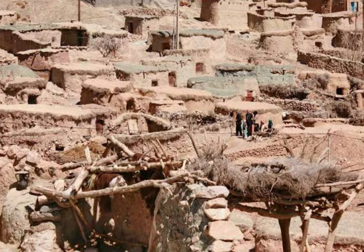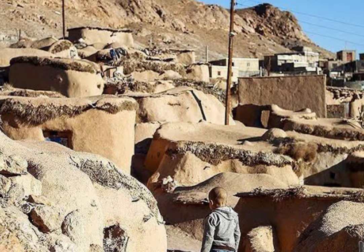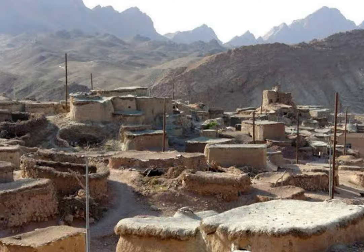According to archaeologists' reports, the ancient town of Makhunik was the land of Aratta civilization, and dwarf humans are also said to have existed since 6000 BCE. There are around 700 people living here now.